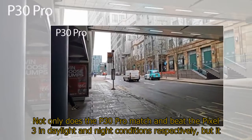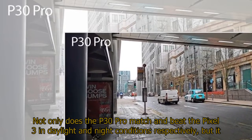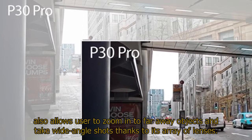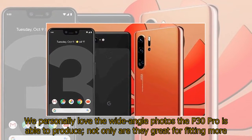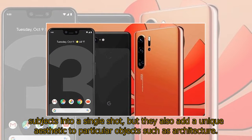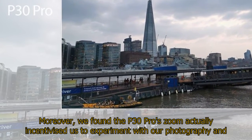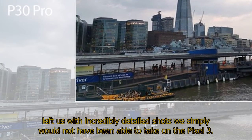Not only does the P30 Pro match and beat the Pixel 3 in daylight and night conditions respectively, but it also allows users to zoom into far-away objects and take wide-angle shots thanks to its array of lenses. We personally love the wide-angle photos the P30 Pro is able to produce — not only are they great for fitting more subjects into a single shot, but they also add a unique aesthetic to particular objects such as architecture. Moreover, we found the P30 Pro's zoom actually incentivized us to experiment with our photography and left us with incredibly detailed shots we simply would not have been able to take on the Pixel 3.